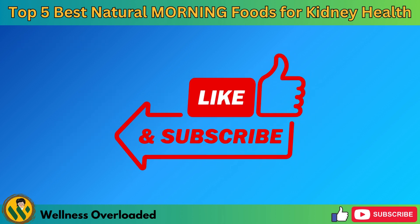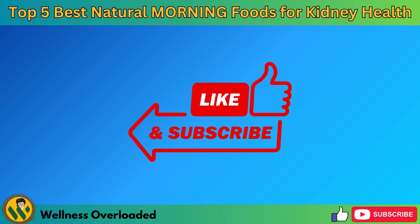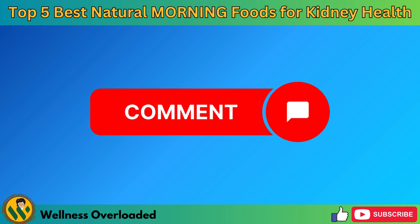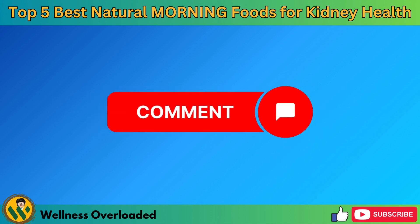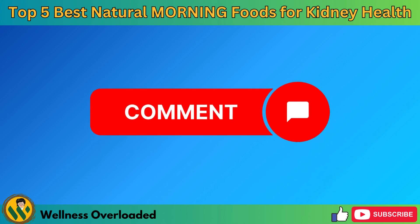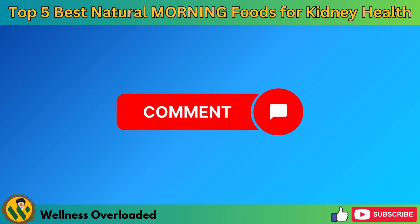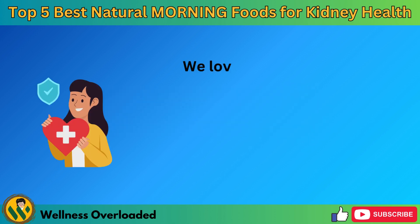If you found this video helpful and enlightening, please don't forget to like, share, and subscribe. Your support means the world to us and helps us bring more content like this to you. And if you have any questions or your own kidney-friendly food suggestions, drop a comment below. We love hearing from you. Stay tuned for more health tips and tricks, and remember, your journey to better kidney health is just a meal away. Thank you for watching and see you in the next video.